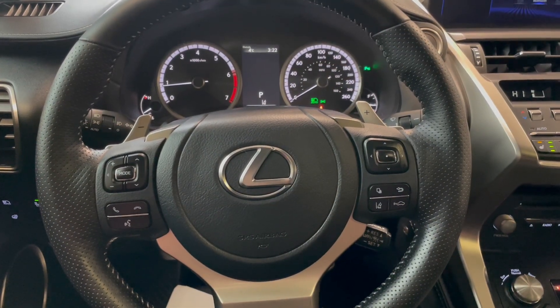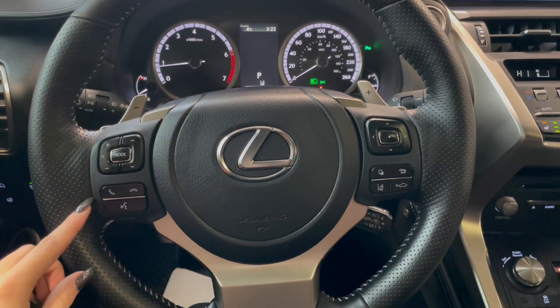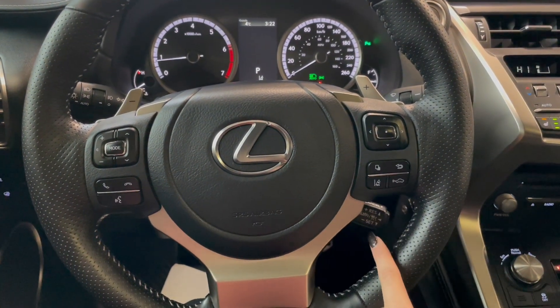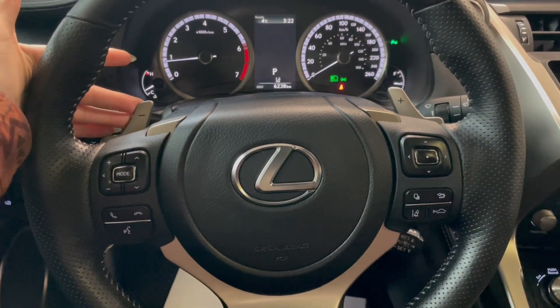Taking a seat in the vehicle and looking at the steering wheel, on the left side here we have our audio and phone controls. On the right you have your cruise at the bottom along with your safety features, and at the back you have paddle shifters.